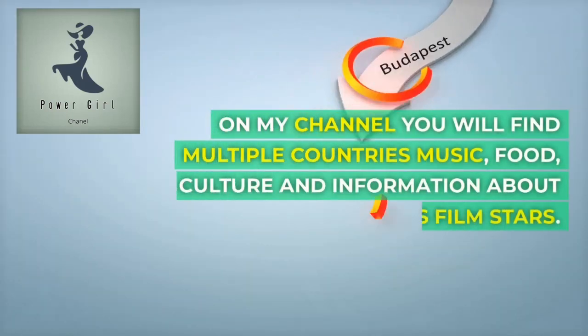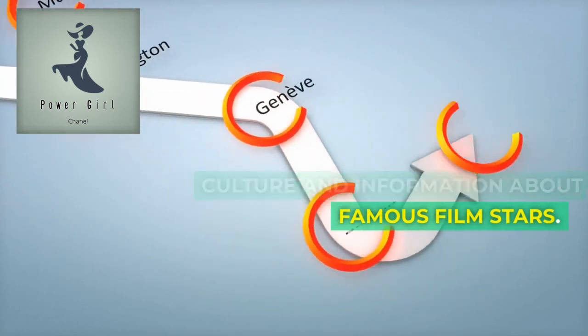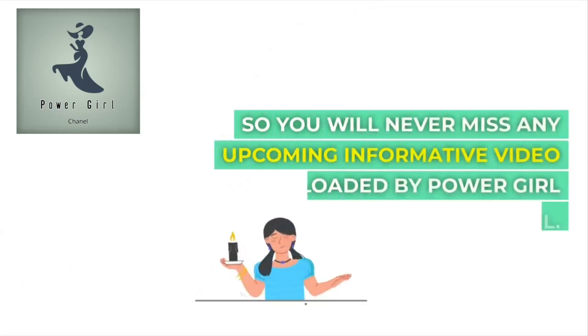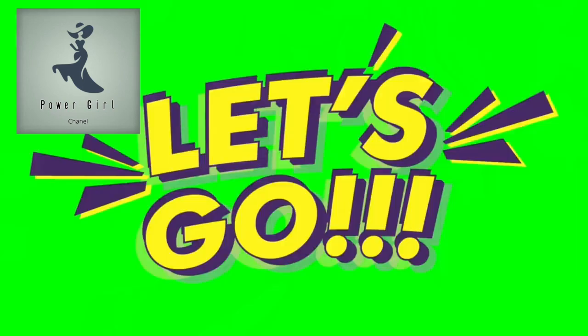Welcome to Power Girl Channel. On my channel, you will find multiple countries, music, food, culture, and information about famous film stars. Kindly support me by subscribing to my channel and hit the bell icon, so you will never miss any upcoming informative video by Power Girl Channel. Without wasting your time, let's go to the video.